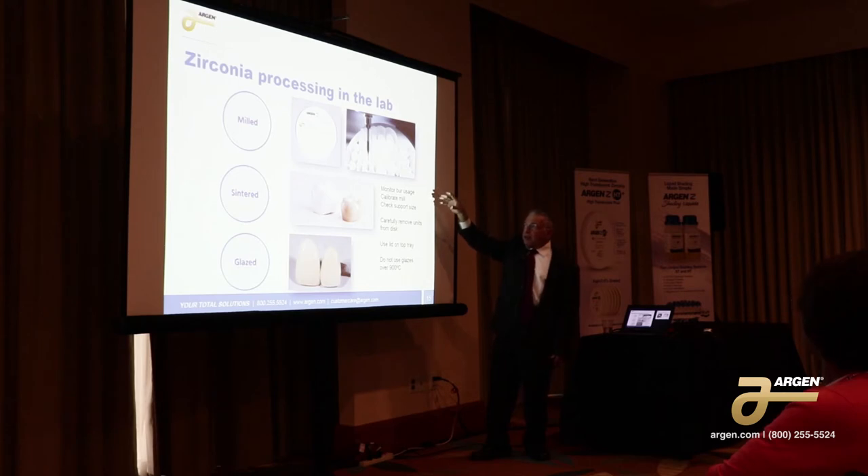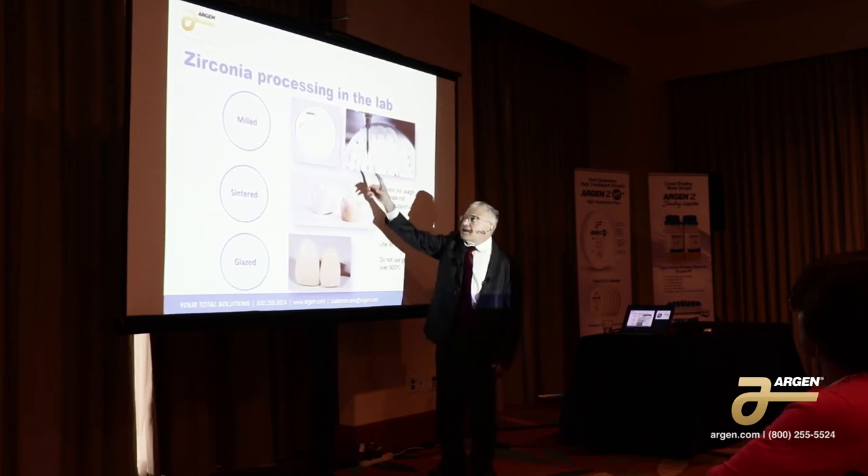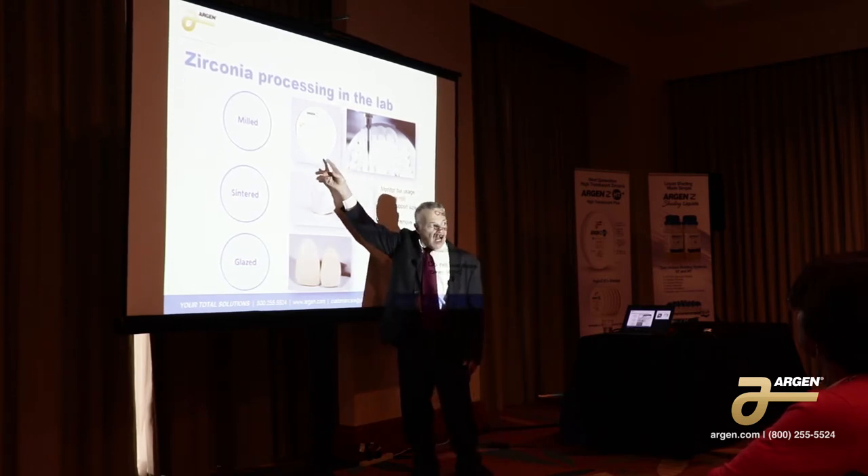Carefully remove the materials from the disc. When you do that, make sure you support the units underneath. Don't let them drop on the table. The zirconia when it's sintered is extremely strong. The zirconia when it's in the pre-sintered state is not. So you have to have some care taken with these discs.